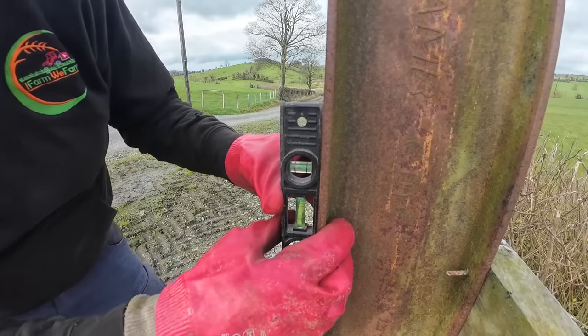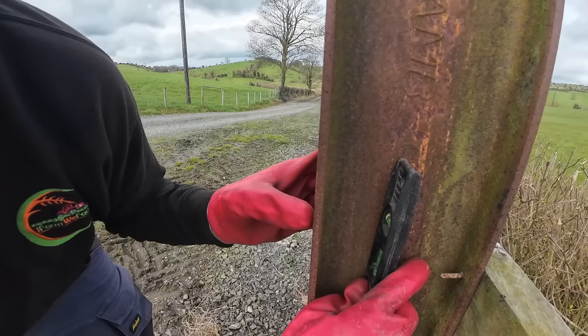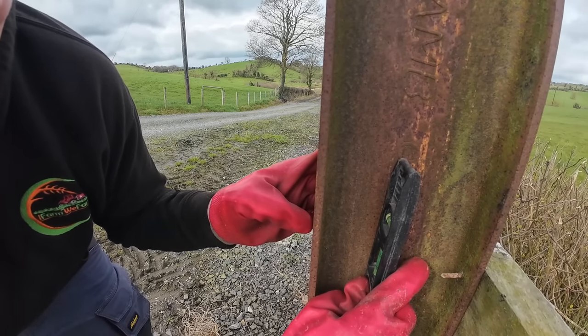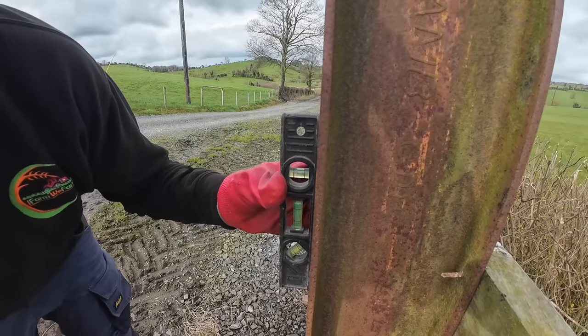Keep an eye on that bubble — she's actually gone a wee bit over-correct. I've checked it the other way as well and it hasn't moved, it's fine that way. Put a couple of tacks of weld on it just as it sits now. Stick our gate back on and see what we're like.